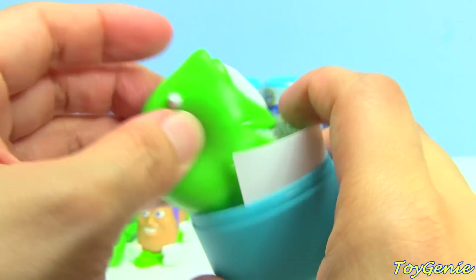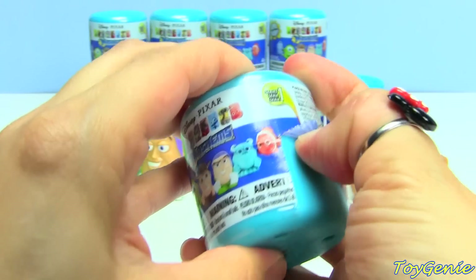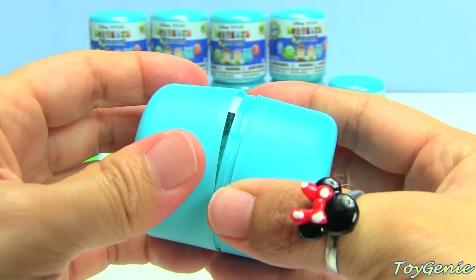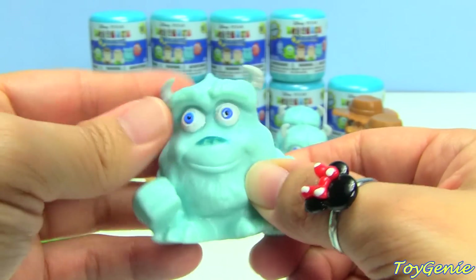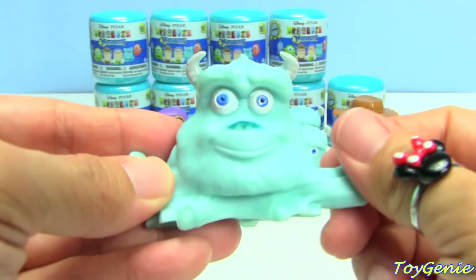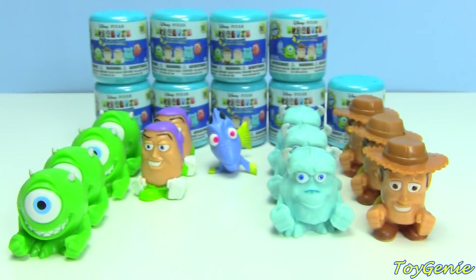Another Mike! Mike, you're very popular today. Oh no, his arms. Come on, Nemo. Sully! I like Sully and Mike's horns. Look at their horns. These are really, really cute and I really like Sully. His blue is a very, very pretty blue — it's almost like an Elsa blue.